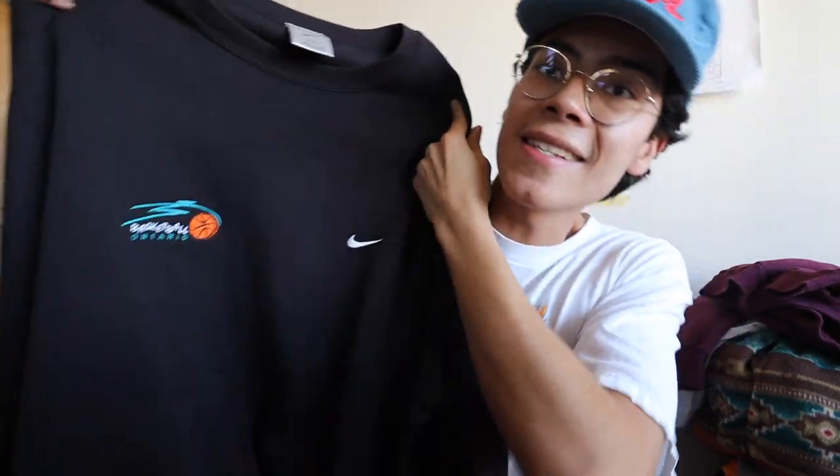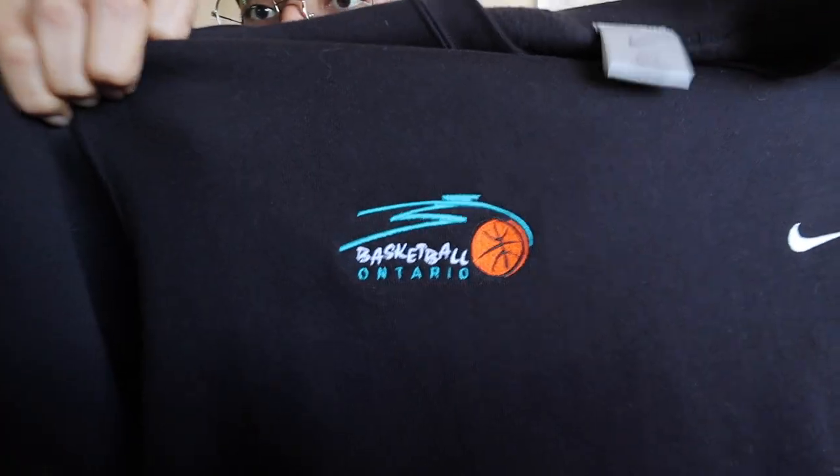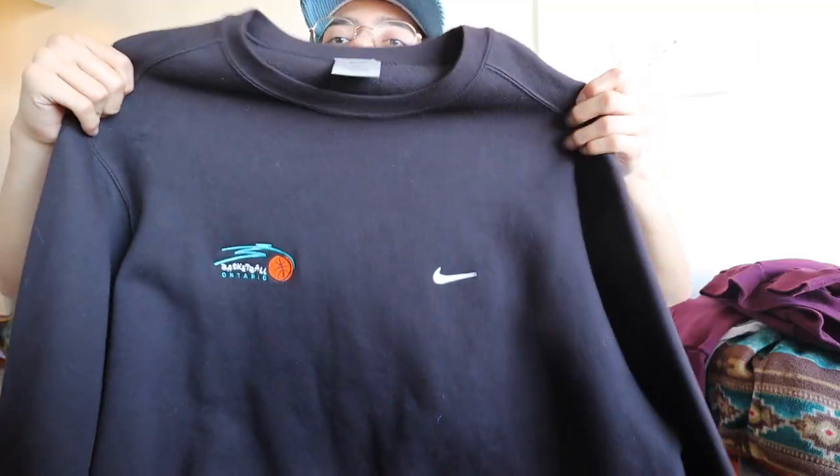Okay, last but not least — this is a little honorable mention. Got the Ontario Basketball embroidery on that Nike crew, very nice. We got the Made in Canada tag — can't go wrong with these. I'm telling y'all, blessed. All right, I'm out. Appreciate you guys once again. Thank you. We'll see you in the next video.